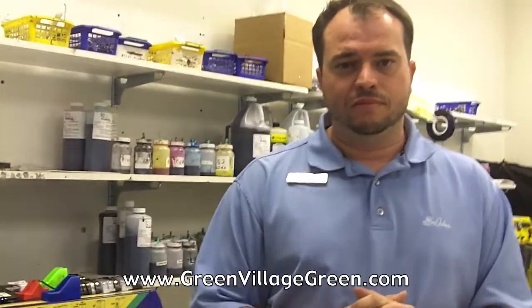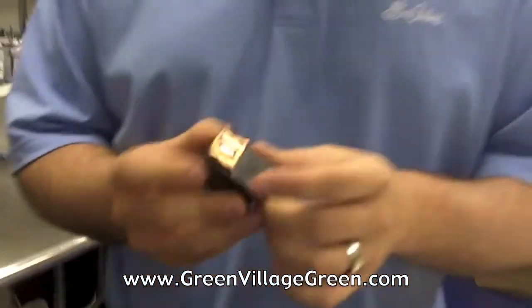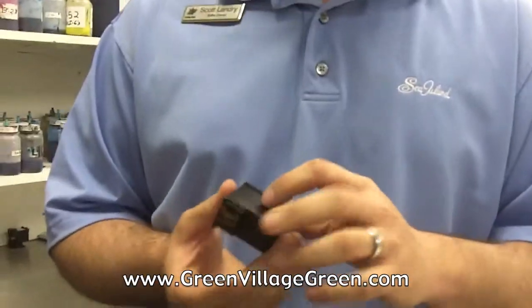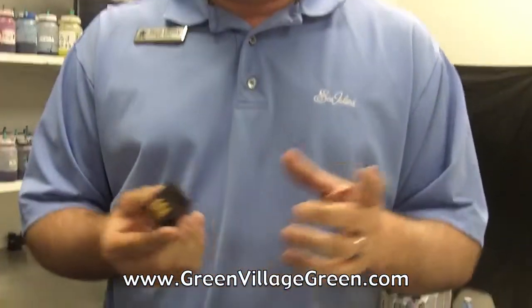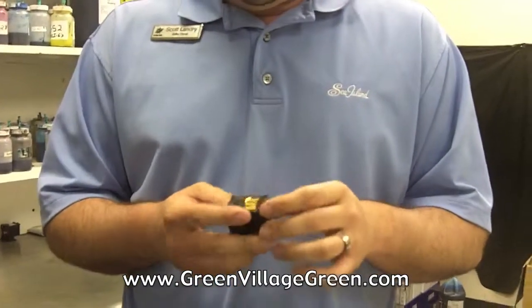Some cartridges can go on being refilled indefinitely, but some have built-in circuitry that won't allow them to be refilled more than a few times. The sponge cartridges that have the print heads in them can only be filled so many times because the sponge inside breaks down. The circuits will often fail after a certain number of refills, so we typically only refill them a few times before sending them off to be recycled.